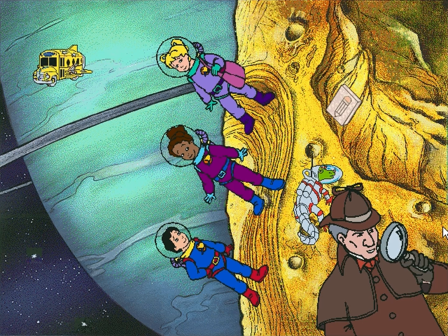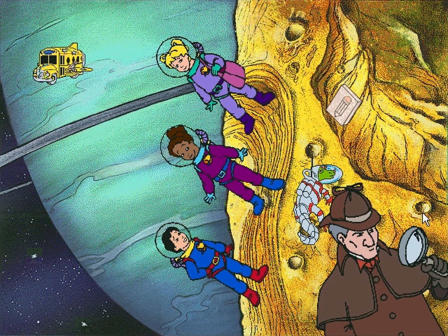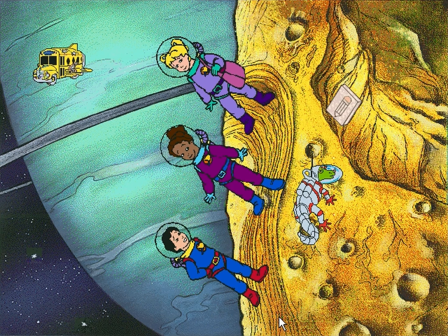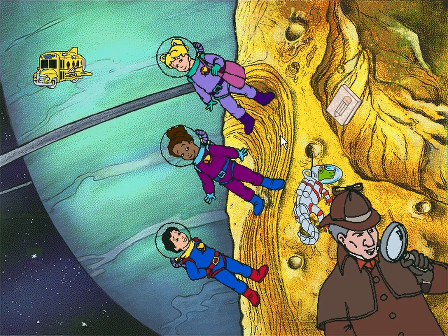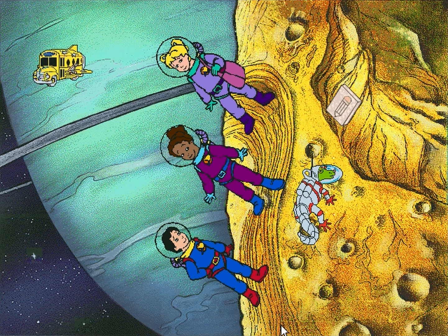Hmm, what a mystery this moon is. See what happens when you click around. Click on the what's-it over there to play a game.